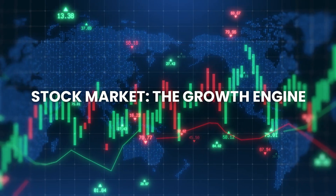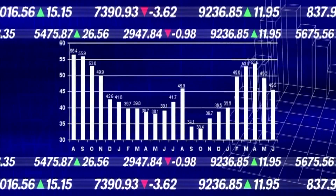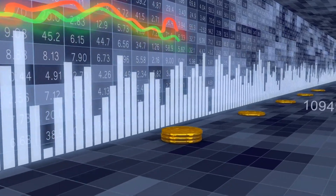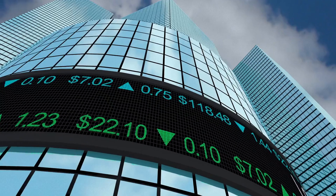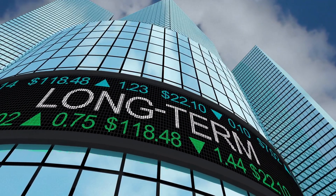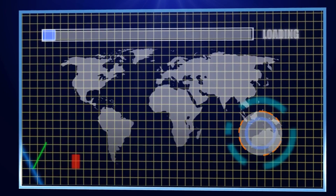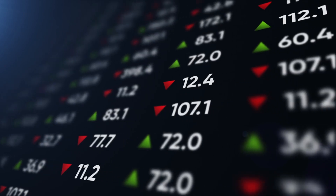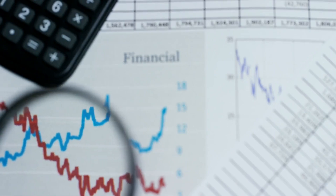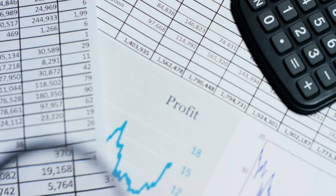Number four: the stock market — the growth engine. The stock market is one of the most powerful tools for growing your money over time. When you invest in the stock market, you're buying shares of companies. As these companies grow and become more profitable, the value of your shares increases. While the market can go up and down in the short term, it has historically gone up over the long term. Compounding plays a big role here — if you reinvest the profits or dividends you earn, you can buy more shares, leading to even bigger profits in the future.